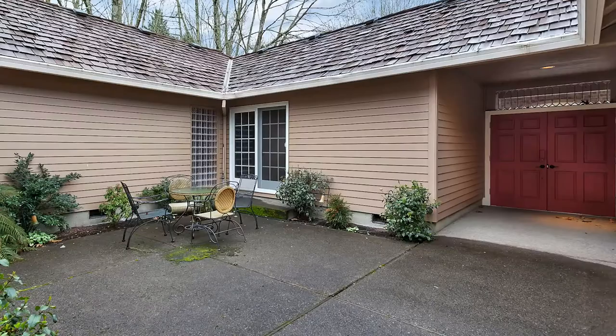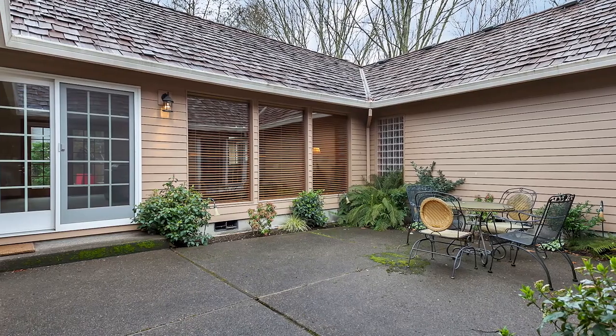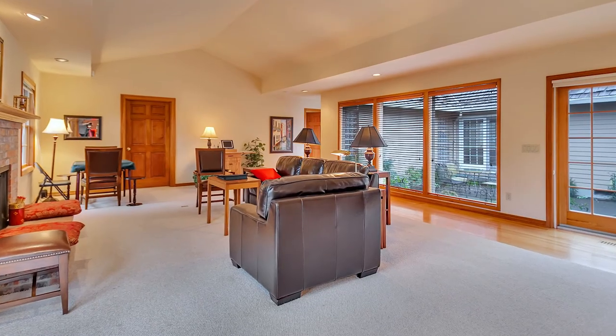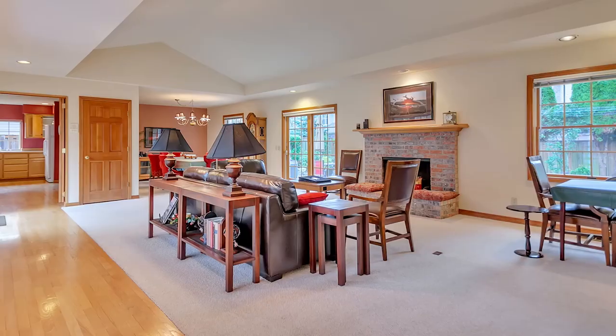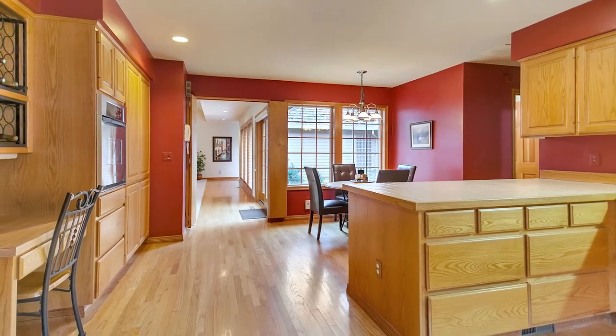Heading inside you'll discover a charming courtyard for seasonal entertaining. The open floor plan is light and bright with high ceilings, large windows, and a cozy fireplace. The great room opens to the spacious kitchen with plenty of storage space.